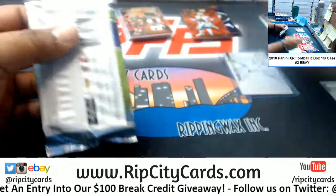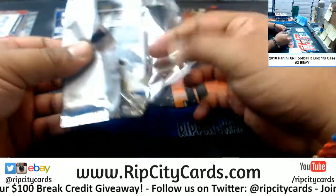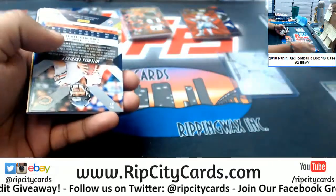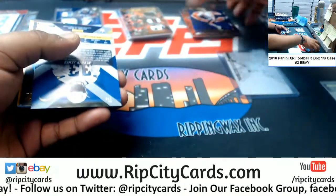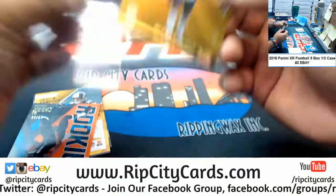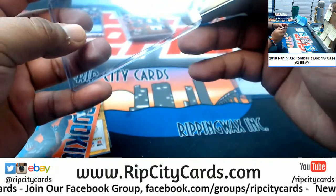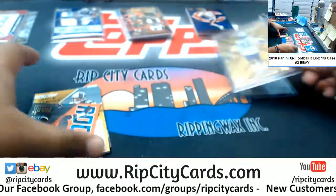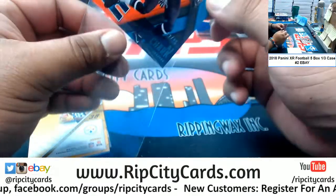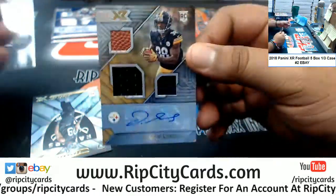Scarborough Cowboys. There should be a rookie patch auto in this one. A biscuit to 199 Bears. Derwin James two of ten for the Chargers — Derwin James been doing work for the Chargers as a rookie, very nice. DJ Chart to 25 for the Jaguars. Jalen Samuels Steelers rookie patch auto to 199, nice.